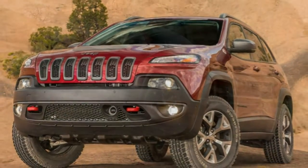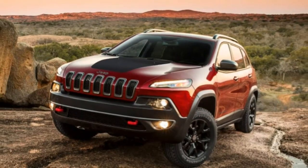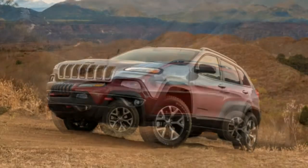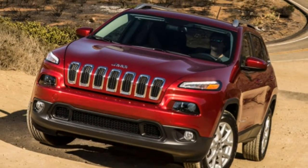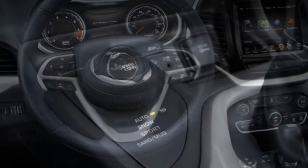The Cherokee Sport disappears, making the Cherokee Latitude the base trim level for 2018. A new trim level, the Latitude Plus, is added, and the Cherokee Trailhawk and Limited trims get additional equipment. The Latitude trim also gains a new TechConnect package with Amazon Alexa integration.